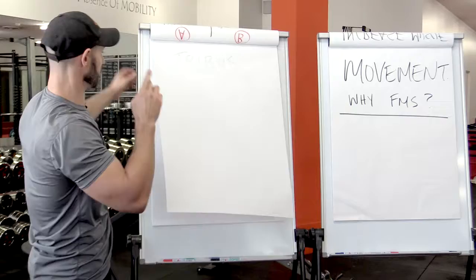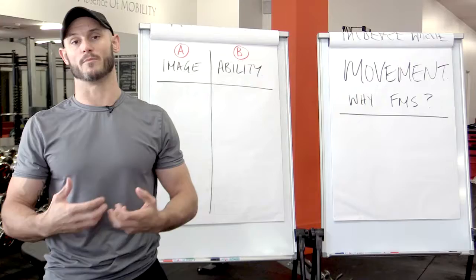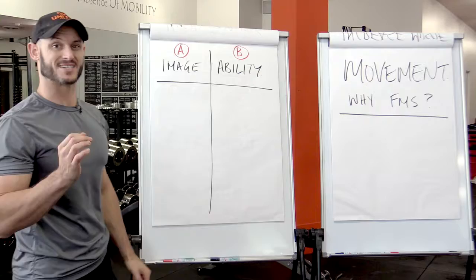When we have new people sign up at Unity Gym, in most cases they fall under Column A, which is an image-based goal. They join a gym to affect or manipulate their body image. What we work very, very hard to do is take people out of Column A and move them into Column B, and there's a very distinctive reason why.